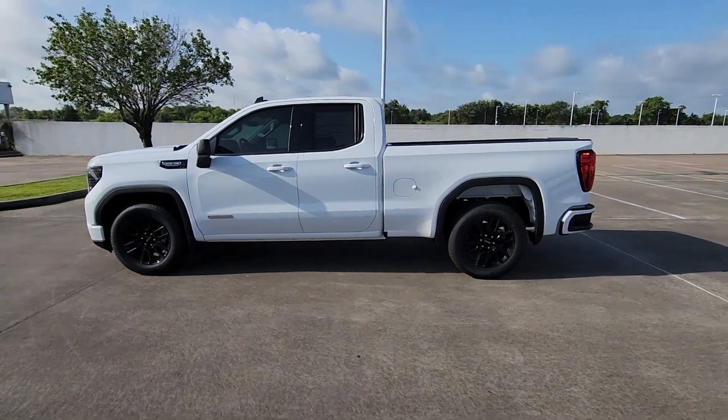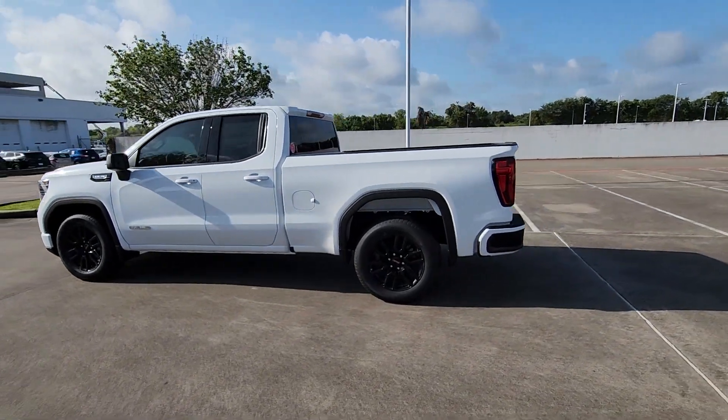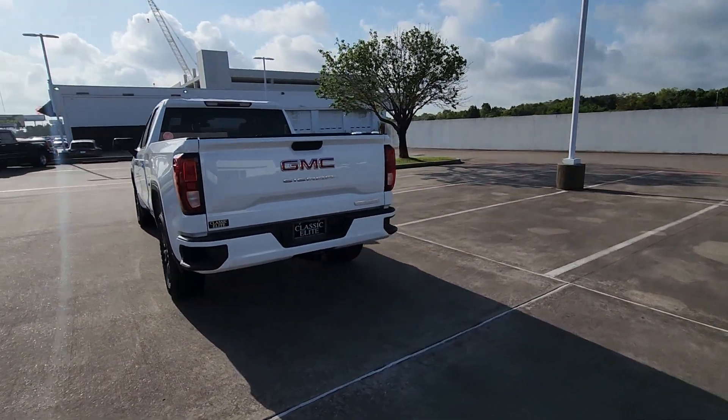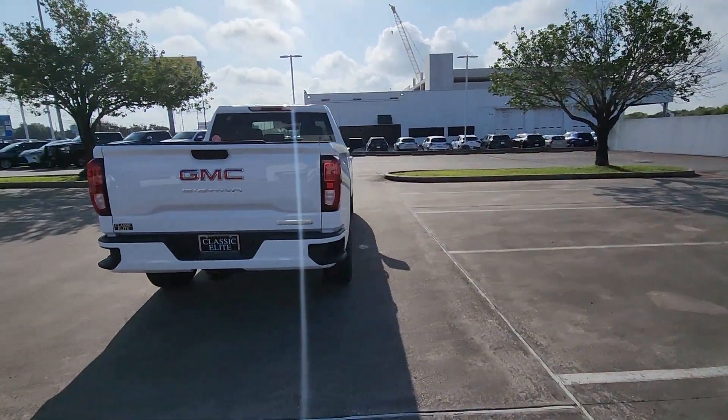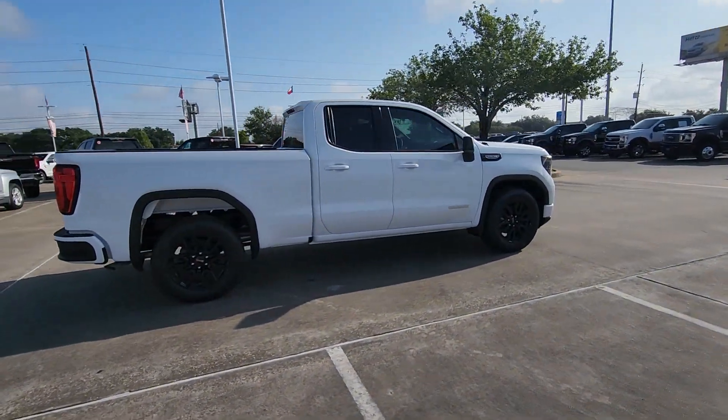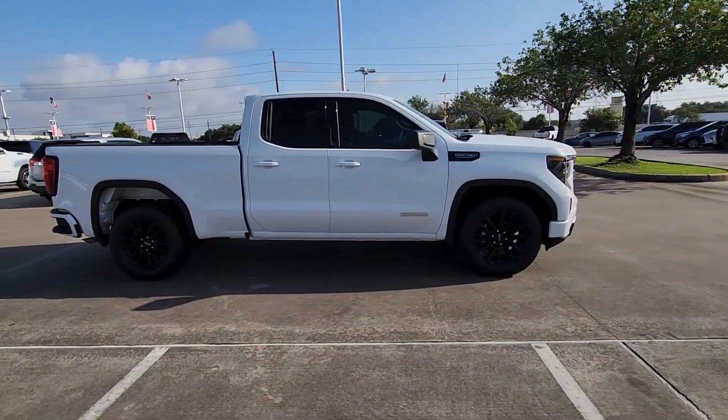This could be the car for you. The 2023 GMC Sierra. Enjoy a view of this hard-working, boldly styled GMC Sierra — the full-size pickup available with a range of powertrains and options designed to prioritize the capabilities you've been looking for.